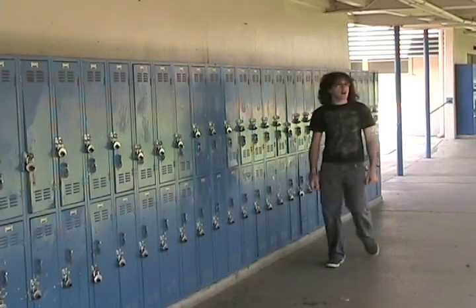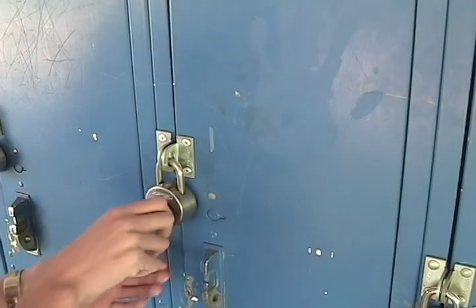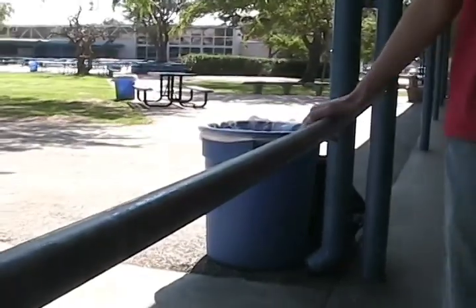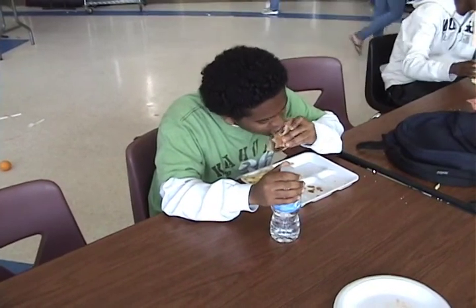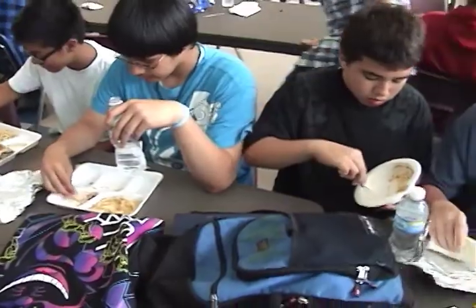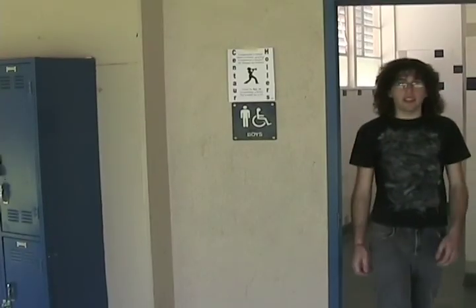This is why we have installed Purell hand sanitizing units in the nurse's office and cafeteria. But why is this necessary? Germs are easily transmitted by touch from object to object and person to person. Did you know that the influenza virus can survive on hands up to 24 hours? Ew. Situations like these happen every day. People fall behind in school due to illness. In fact, nearly 22 million school days a year are lost to the common cold.